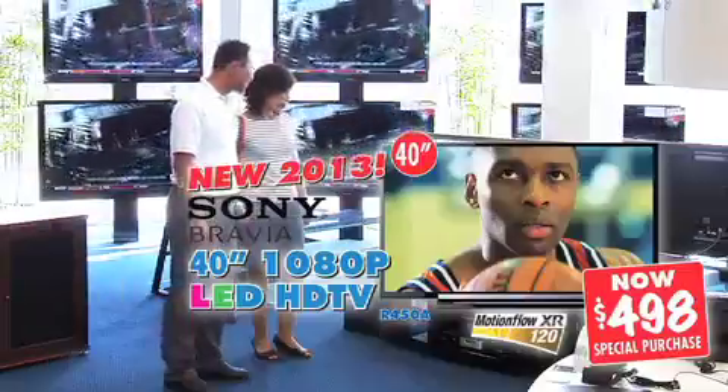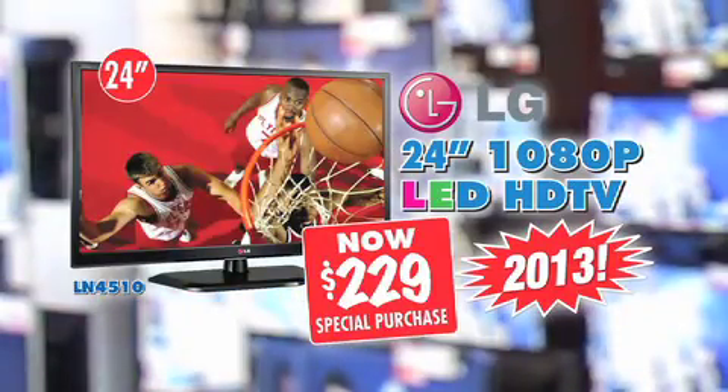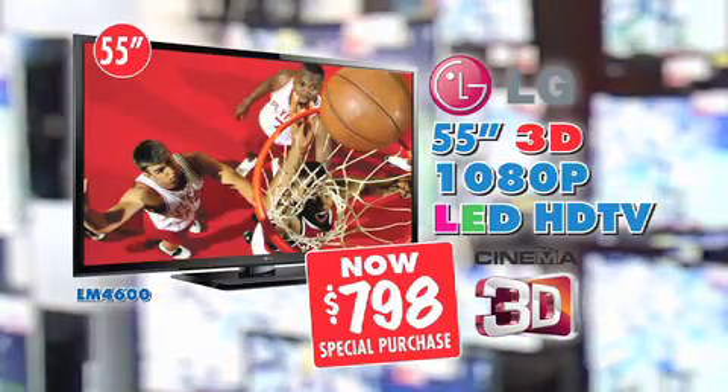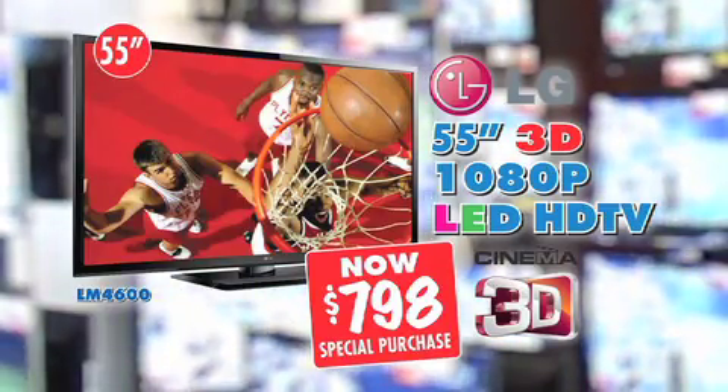Take Sony — all sizes on sale. This 40-inch Sony: $498. LG, the new 2013 LED HDTV: $229. This fabulous LG 55-inch 3D LED 1080p with four pairs of 3D glasses: $798.